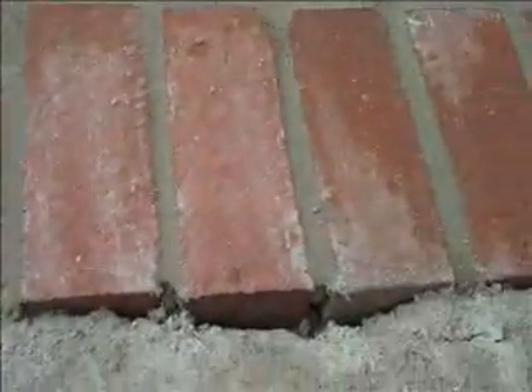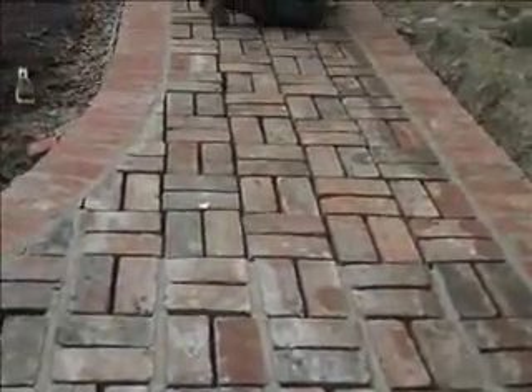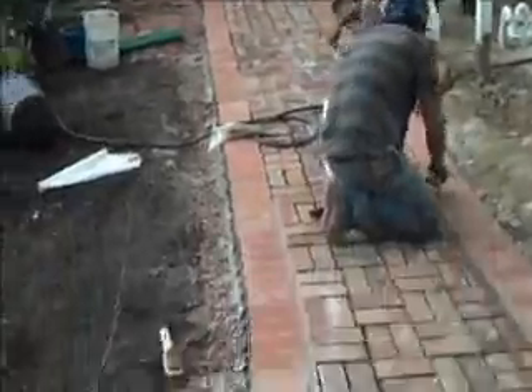Now it's looking really nice. The guys are doing a nice job with the mortaring. It will probably be done in about one more day. I think we're about to get it rained out here.